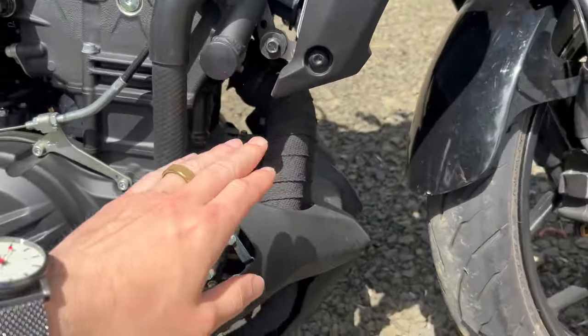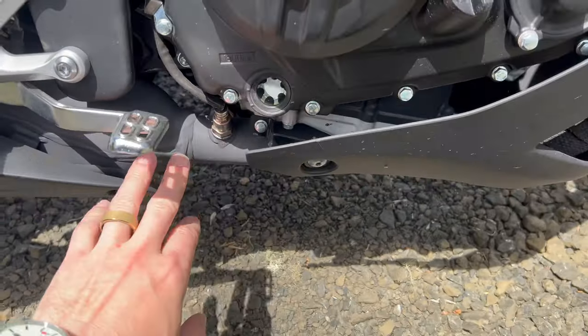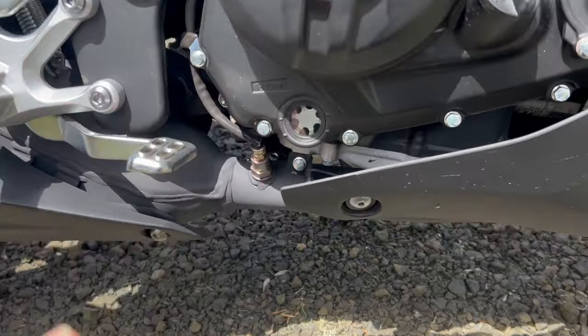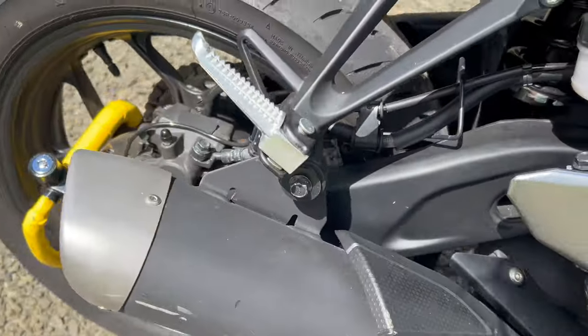I ceramic wrapped the exhaust tubes — there are two of them. They come down here and form a header right before the oxygen sensor, and then there's a catalytic converter that dumps the exhaust into this short pipe here.